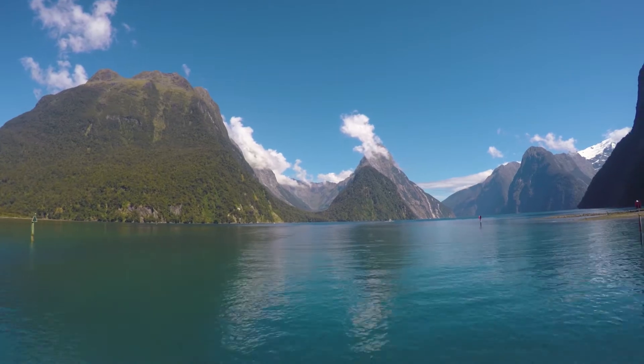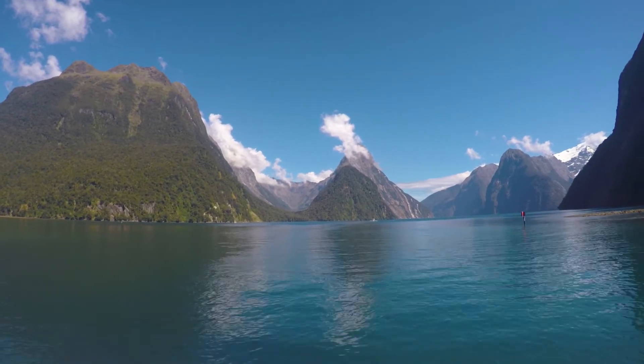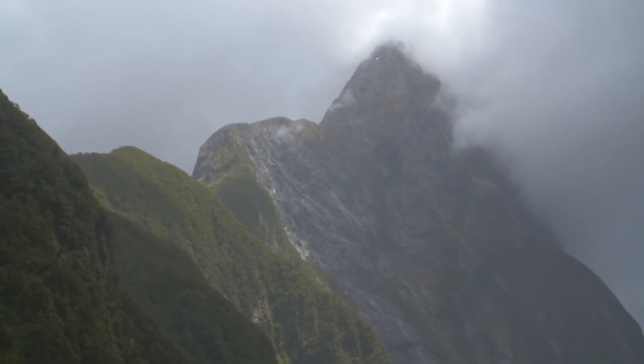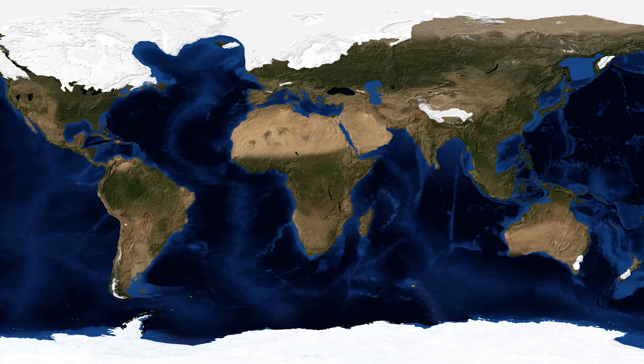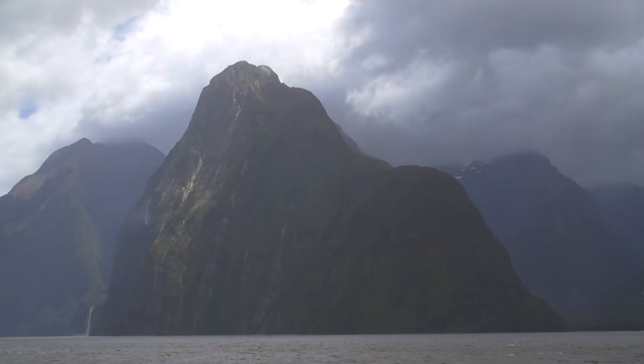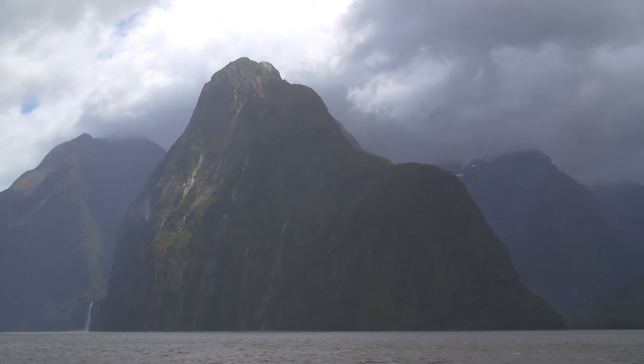One of the most spectacular features of Fiordland is Milford Sound, which in fact is not a sound. By definition, a sound is a river valley flooded with ocean water, but Milford Sound is actually a fjord. About 20,000 years ago, sea level was much lower and the valley of Milford Sound was filled with ice, being actively eroded to its beautiful U-shape. Globally, around 20,000 years ago, glaciers started to shrink, causing sea level to rise and flood this valley. So it's actually Milford Fjord, unfortunately named incorrectly by the initial explorers in the region.